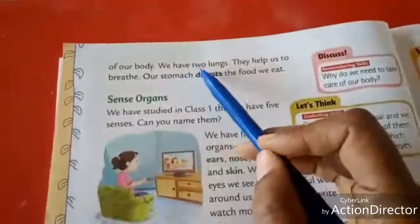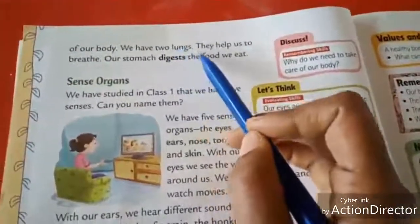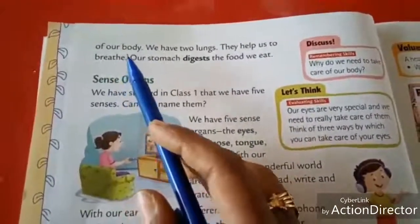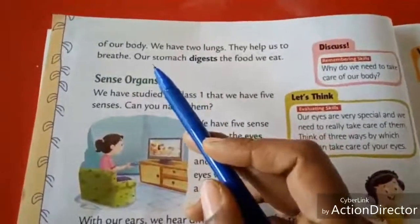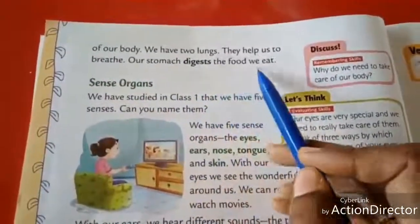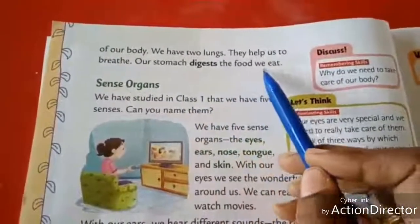We have two lungs. Lungs help us to breathe. How many lungs do we have? Two lungs. Our stomach digests the food we eat.